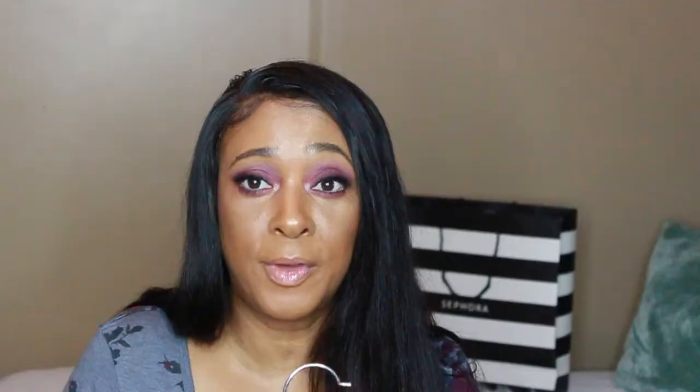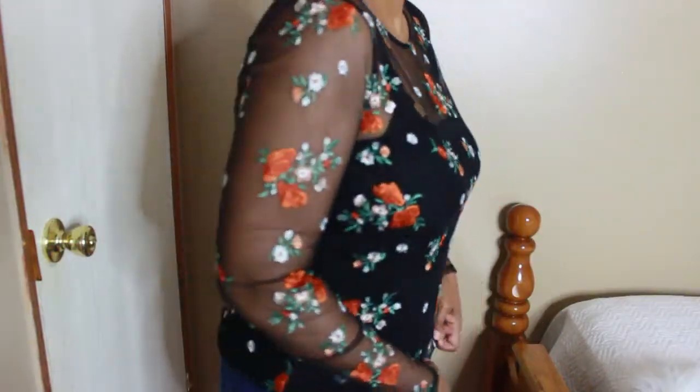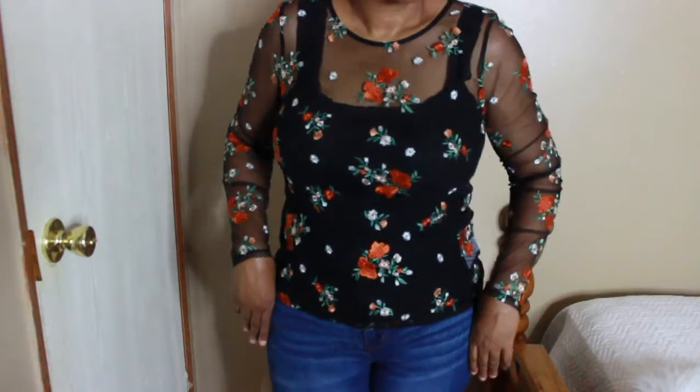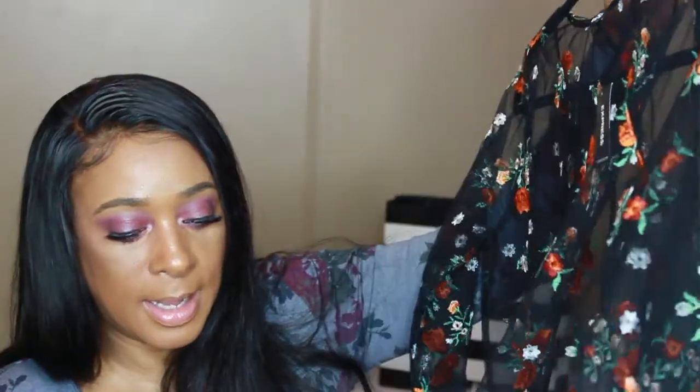The next item I have is a floral embroidery sheer mesh top. I love floral print and I love animal print, and this blouse is sheer. I can find a sheer cami to go underneath, or I would get a silk or satin-feel tank to wear under this. I love the colors in it — the shade is called Printed.